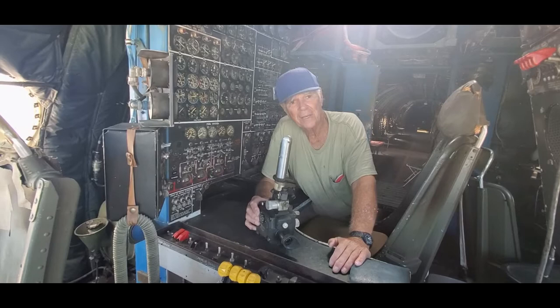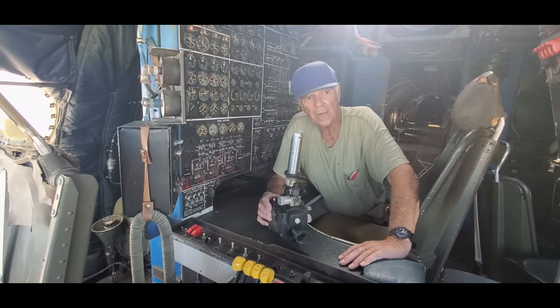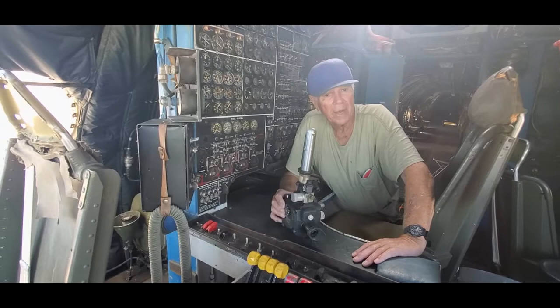Now they have GPS. They don't even carry a navigator. So this plane had pilot, co-pilot, flight engineer, navigator, and boom operator. And I was a boom operator — I was in the back.